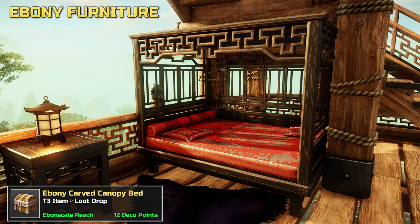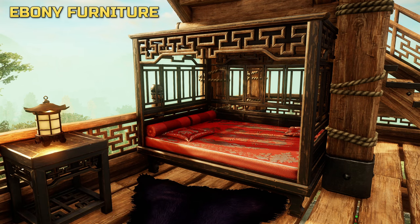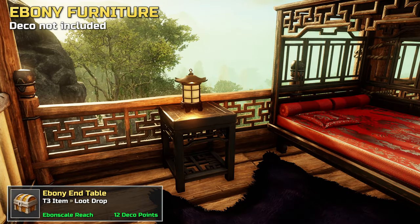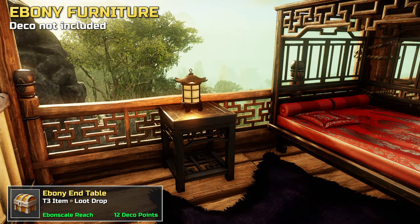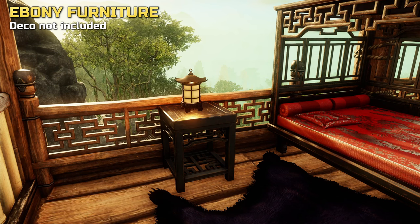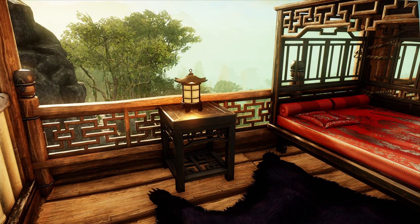First up, a canopy bed. Note that all items in this set are chest loot with one exception. Next to it, an end table. Ebony furniture drops from supply stockpiles, ancient and elite chests in Ebon Scale, and is also regularly available on the trading post.